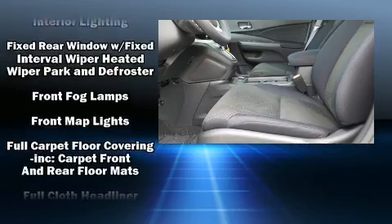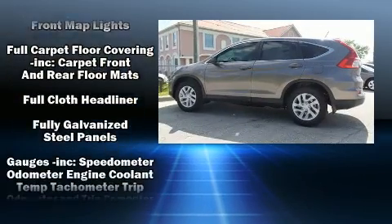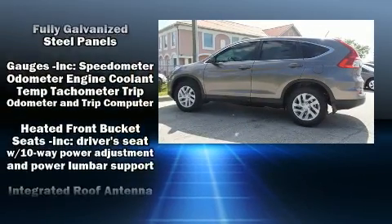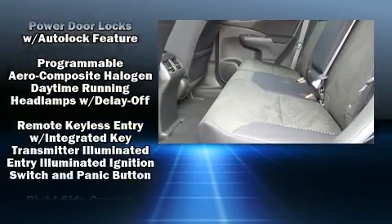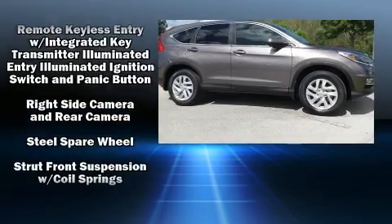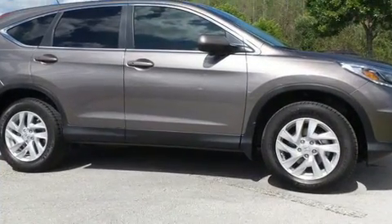Honda also prioritized safety and security with features such as dual front impact airbags with occupant sensing airbag, head curtain airbags, traction control, brake assist, a security system, and four-wheel disc brakes with AVS.